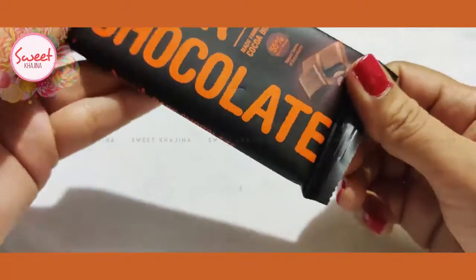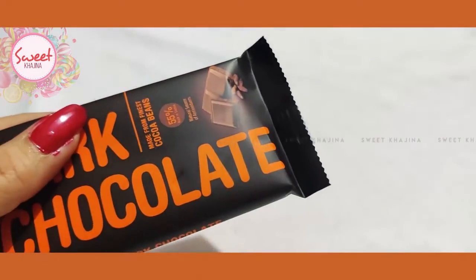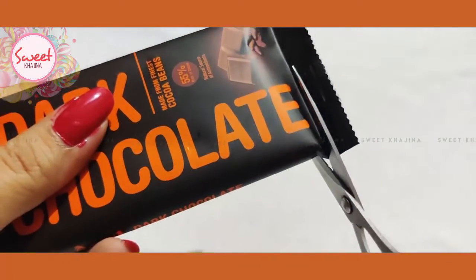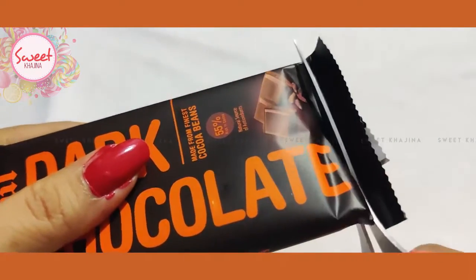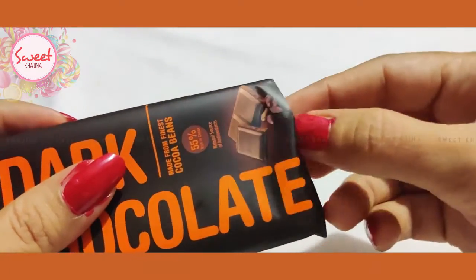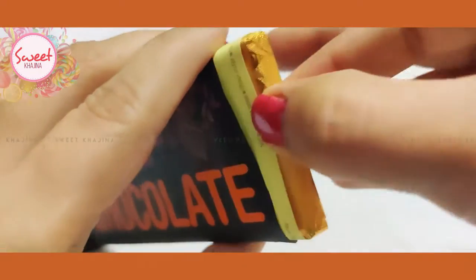Quality wise, before touching it, let's see — I'm going to cut it. It has a foil wrapping.